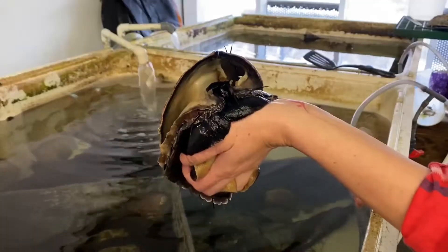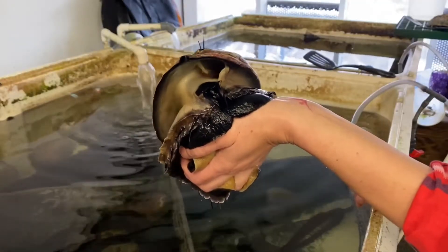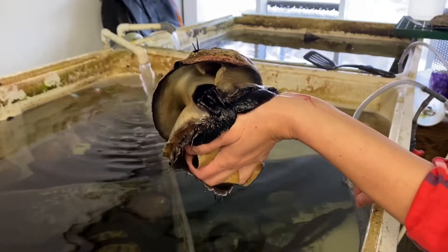They definitely are cute, and one thing that people don't notice about abalone until you look at one up close is they actually have a cute little face. You can clearly see their eyes and they're almost curious — they're looking around when you hold one.